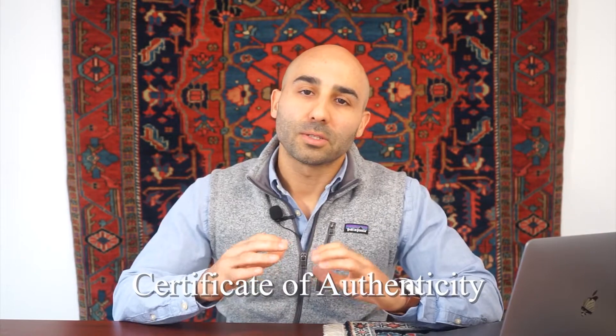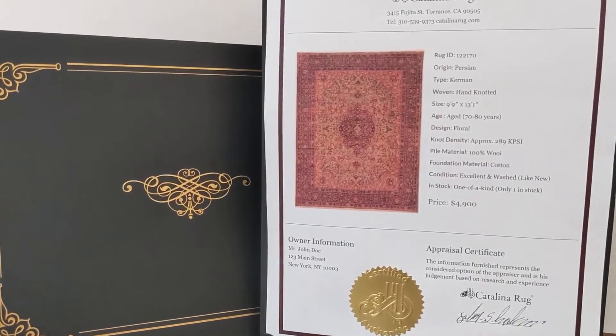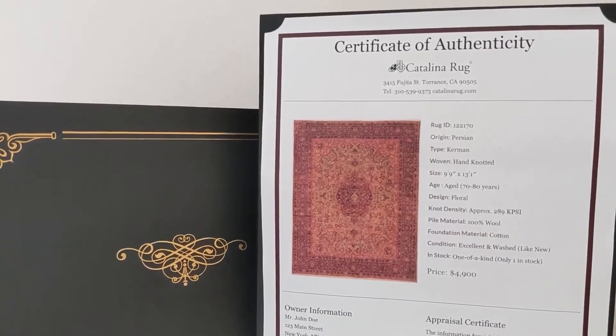When you find the perfect rug for your client and make the purchase, the rug will come with a certificate of authenticity, which is kind of a birth certificate of the rug. It's signed and sealed and proves the rug to be authentic, so you can pass this on to your client.